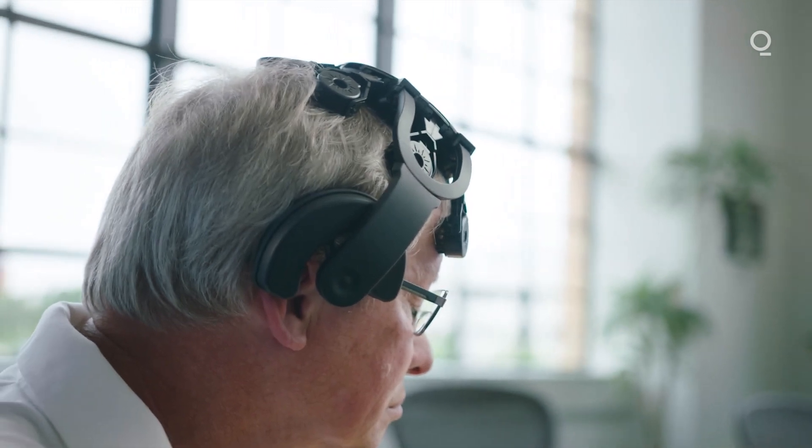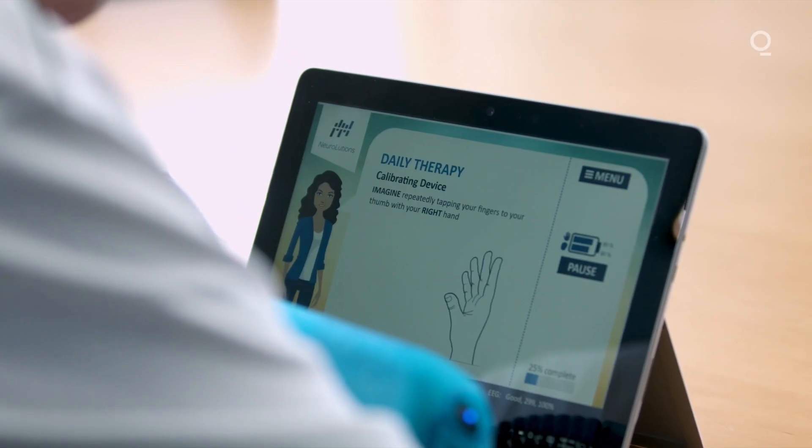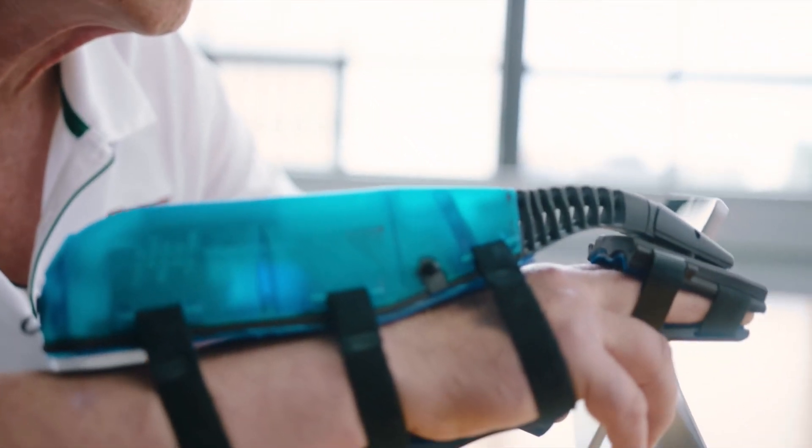So what we did is we created a brain-computer interface that really has three parts to it: a wearable headset, a robotic exoskeleton, and a tablet that walks them through how to use the system. At the beginning of the program, it tells you not to move your hand but to think about moving your hand — and that's what you have to do. Just imagine. It's picking up that intention to move on the uninjured side of the brain and converting that intention to a movement of the exoskeleton.